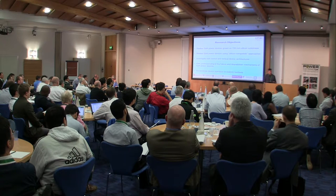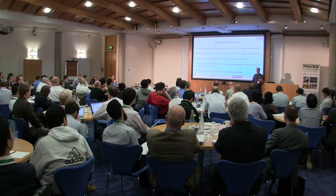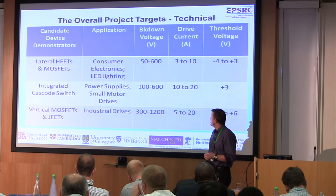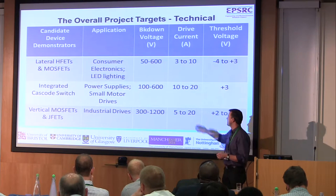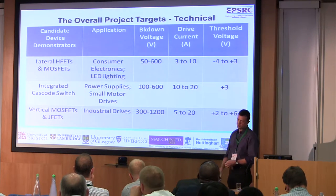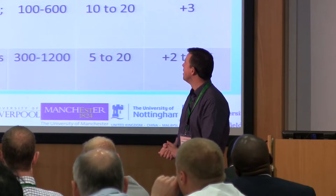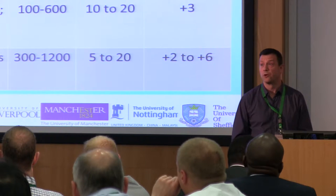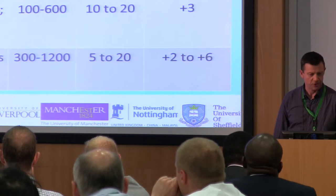Ultimately, we do want to develop prototypes and offer them to this community, which can be explored in realistic testbeds to start to assess the potential of these emerging technologies. The targets we've set ourselves include devices working out to maybe 1,200 volts ultimately, up to 20 amps. One very important thing is that they should be normally-off type transistor technologies — enhancement mode — primarily for safety type applications. So the default situation is that we want to have a normally-off device, and that puts huge and significant challenges on a lot of the technology development.